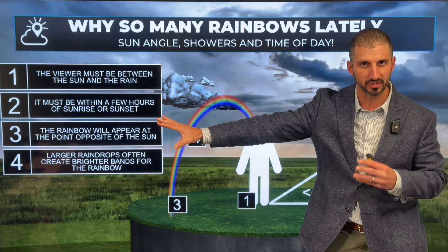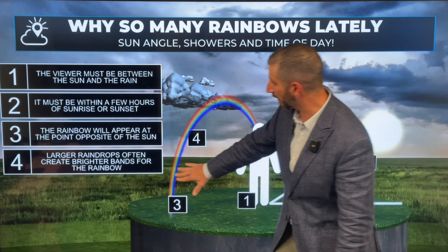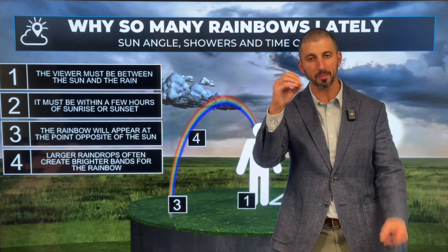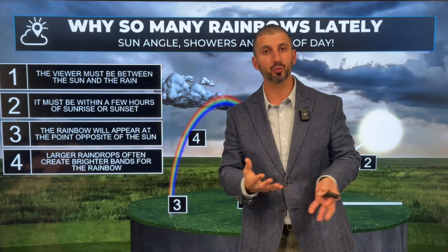So we need to see that on the opposite side of where the sun is shining. And larger raindrops often create brighter bands for the rainbow. So the larger the raindrop, the brighter the rainbow will appear. We've had some large water droplets in the air over the last week or so, leading to these beautiful, brilliant rainbows.